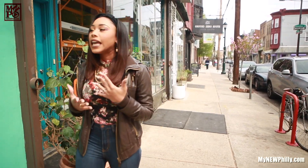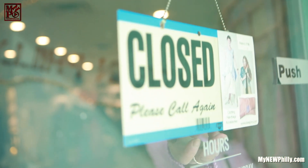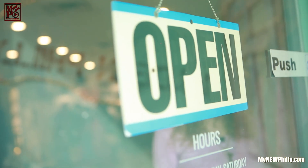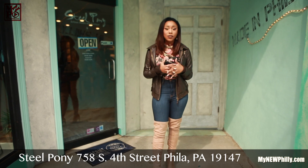I need something that's easily transferable from day to night. So I did a little research, and I found the Steel Pony. So let's go into a little bit of shopping and take a look at all the latest trends on athleisure wear.